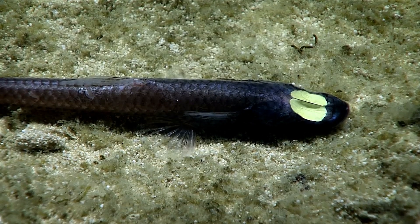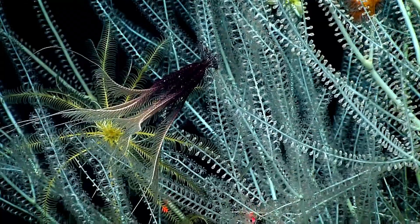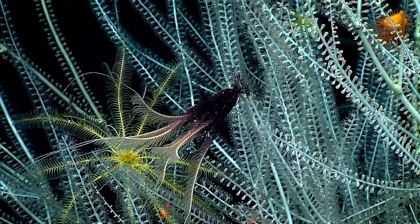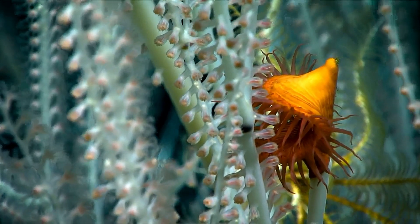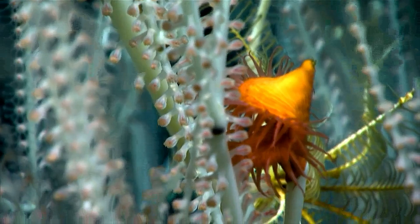Being visible can make an animal an easy target. While blue light penetrates the furthest, few mid-water animals are truly blue. Reflecting blue light would make an animal stand out, exposing it to predators.